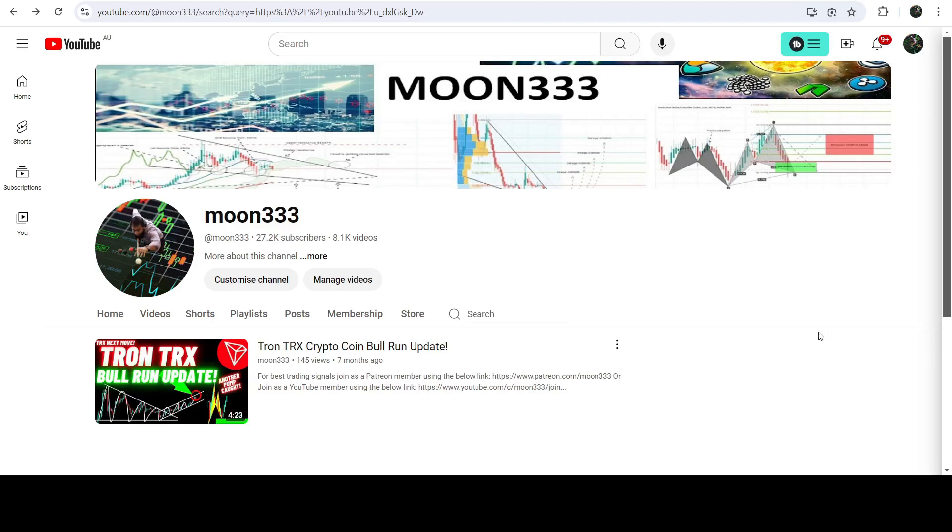Hey friends, this is Atipope here. Welcome to the new update on TRX. In my earlier videos on TRX, I have been showing you that it has broken out a very big and long-term descending triangle on the seven-day timeframe. After the breakout, it formed an up channel, and this was one of those videos.